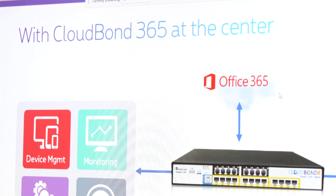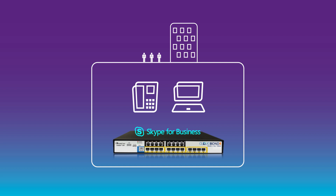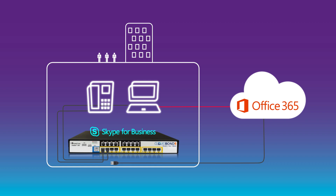Proximus makes all of this possible with CloudBond. CloudBond is an all-in-one solution that combines telephony functionalities via Skype for Business with the Office applications you're familiar with.